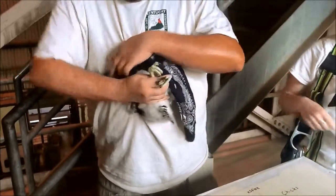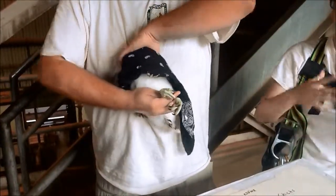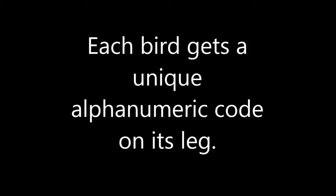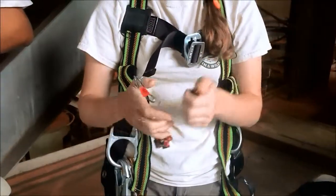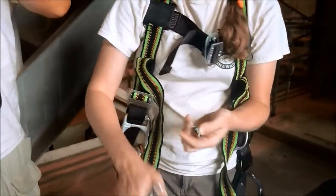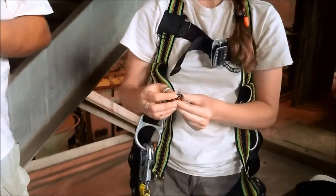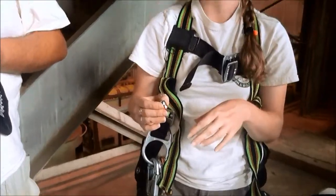We put this little hanky over their face just to keep them calm while we're banding them. Each bird gets a unique alphanumeric code on its leg, and these colors and the code are unique for all the falcons in North America, so if she's seen later through spotting scope we can identify her.